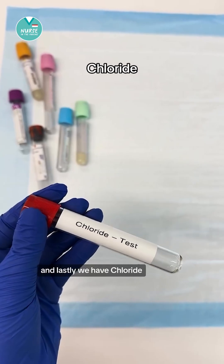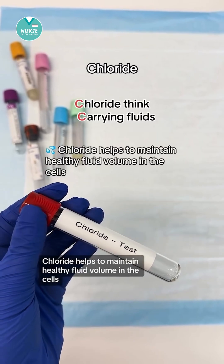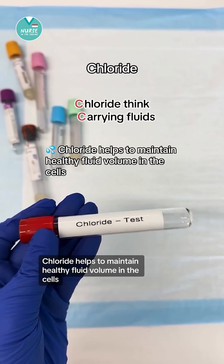And lastly, we have chloride. Chloride, think carrying fluids. Chloride helps to maintain healthy fluid volume in the cells.